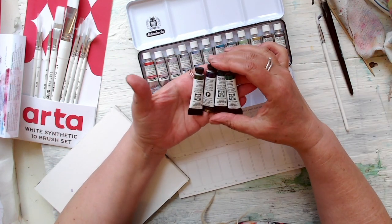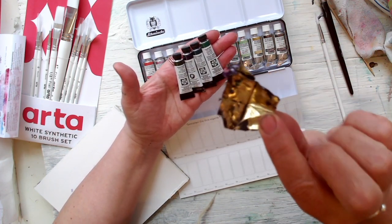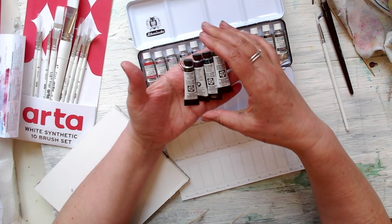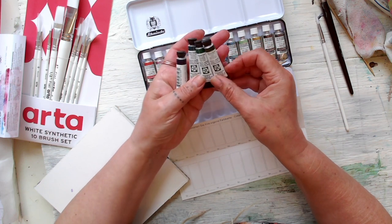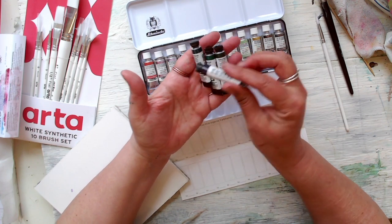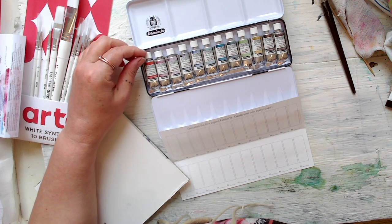Thank you to my Patreons — I wouldn't have been able to afford to buy these without you. I got Cascade Green, Phalo Turquoise, and Amethyst Genuine — look how low I was on the Amethyst Genuine! And it also came with an Undersea Green. I've got my name now — Jean Haze — colors that she likes. I haven't used the Undersea Green before so that's a new one for me.